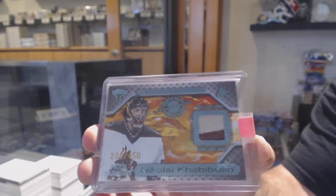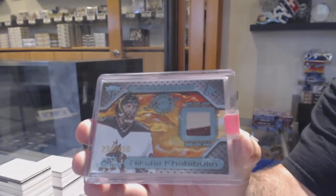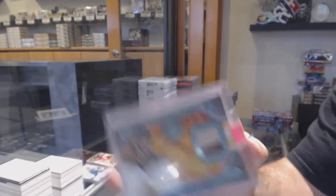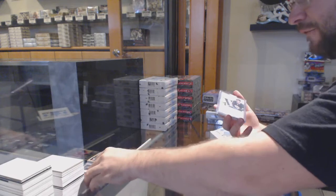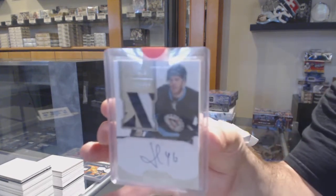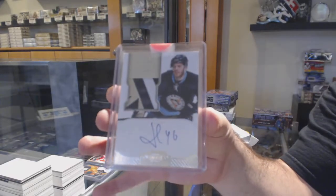I always thought these were one of the nicer patches back in the day. Number to 450, Nikolai Habibulin. And for the Pittsburgh Penguins, Dominion Rookie Patch Auto to $1.99 — Joe Vitale.